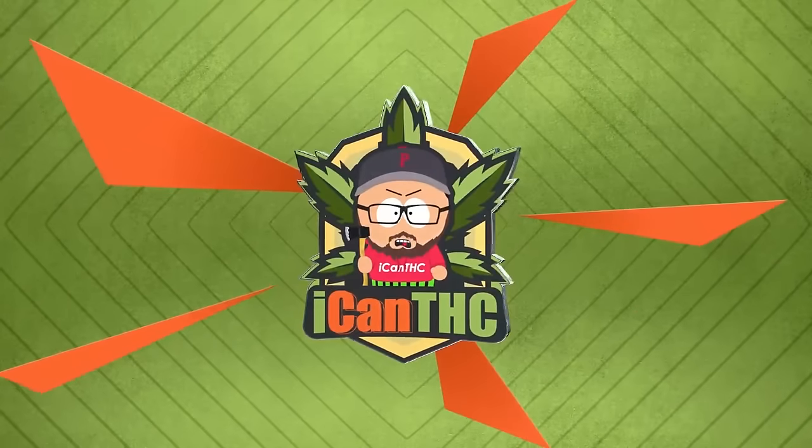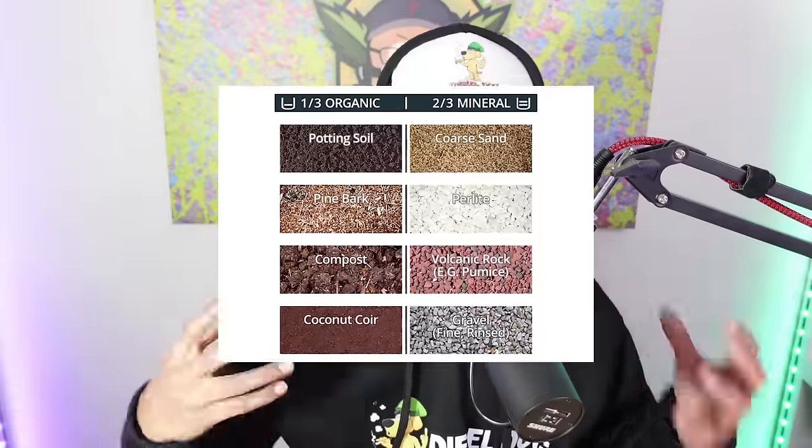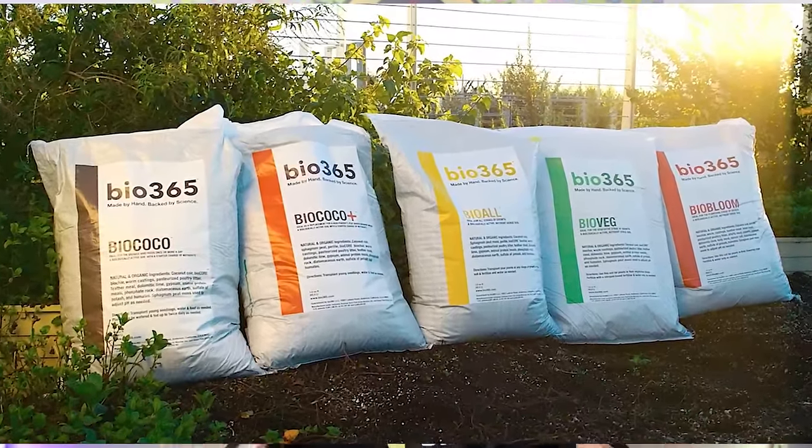More expensive potting mixes like living soil or builder soil have a lot of different ingredients mixed in — sometimes perlite, vermiculite, and other materials that help with aeration and breathability. When you've got that good medium, your plants are likely to grow a lot better, quicker, and stronger. It'll save you a lot of time and effort having to add additional fertilizers, organic inputs, and all sorts of stuff.